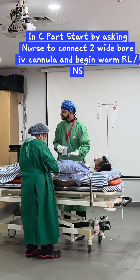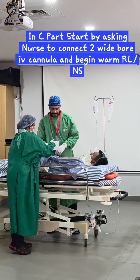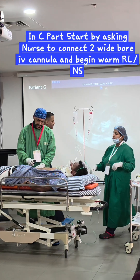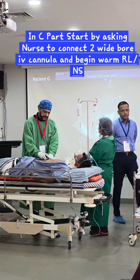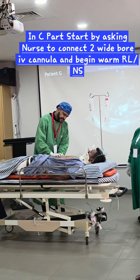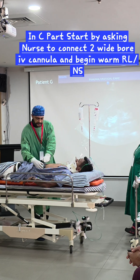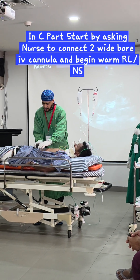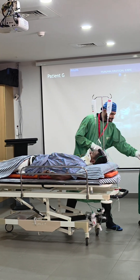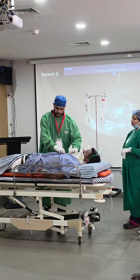BP now 100/60 after second IV line connected. Improvement seen. Performing E-FAST: epigastrium — no pericardial fluid. Hepatorenal junction (Morison's pouch) — no fluid. Splenorenal area — no fluid. Bladder area — no fluid. No intra-abdominal or pericardial bleeding. SPO2 stable at 96%.